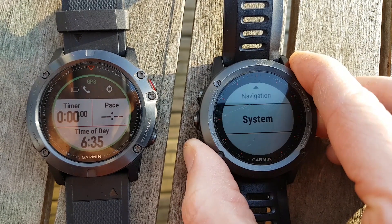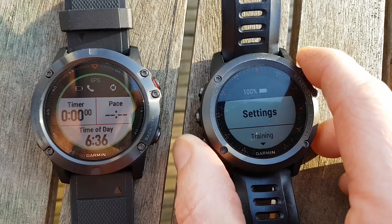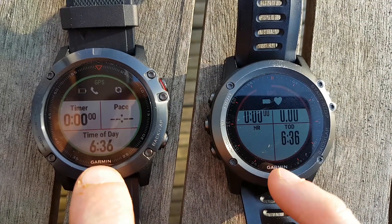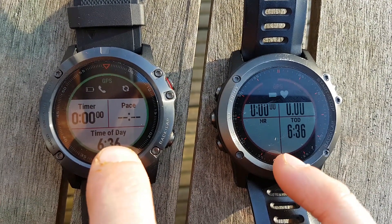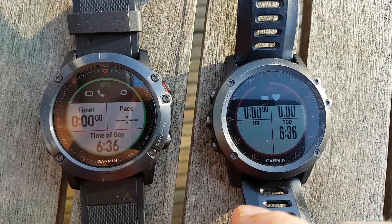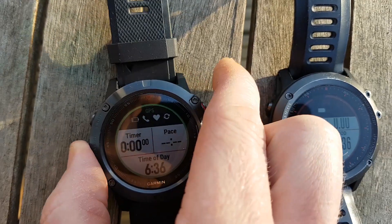Now if we go to System, GLONASS is on and I've set that. So by default Garmin sets this to standard GPS and you have to go in and alter this in the settings to switch GLONASS on. On the Fenix 3 you could only switch it on and off for everything, whereas on the Fenix 5 you can switch GPS on for individual applications.